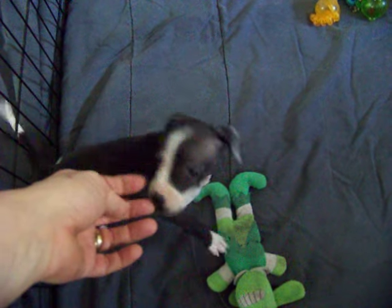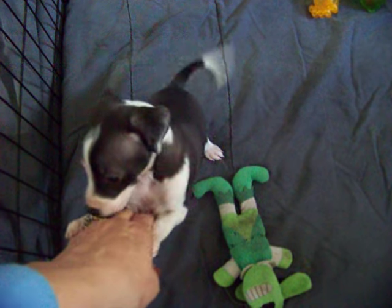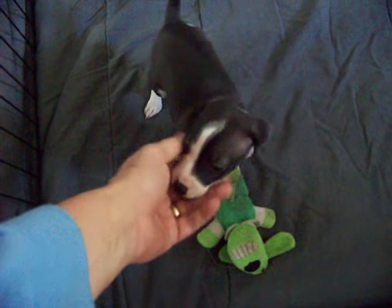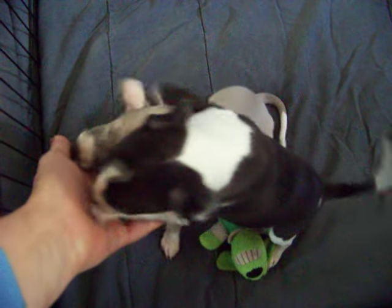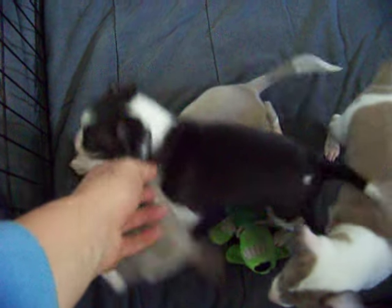Come here, nice little girl. They're just the happiest little things, and they all love to give kisses. So if you're one that doesn't like your dog to lick you, I'm sorry - they're all going to give you kisses. These two going together are Olive and Oscar, and Domino.